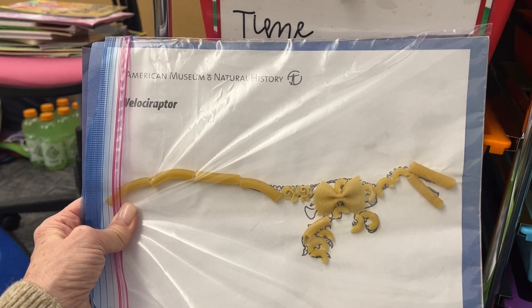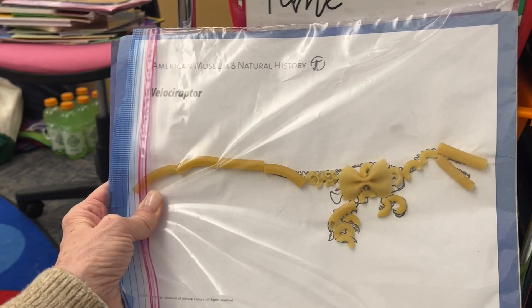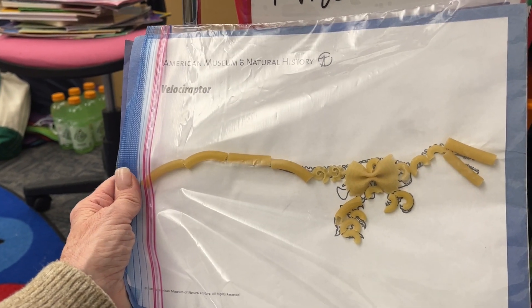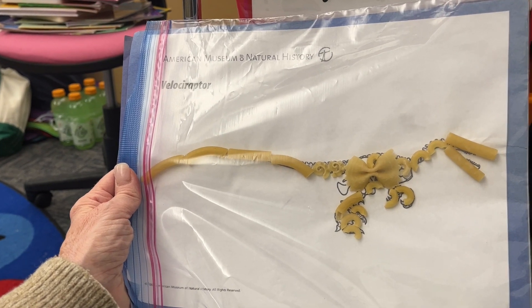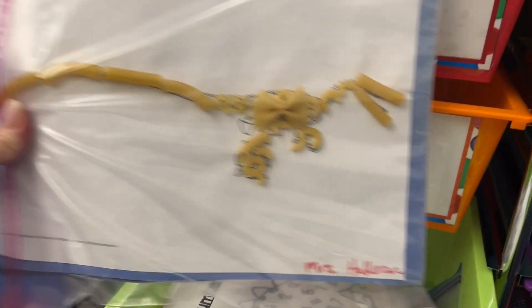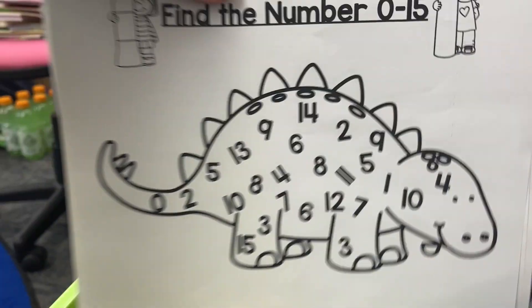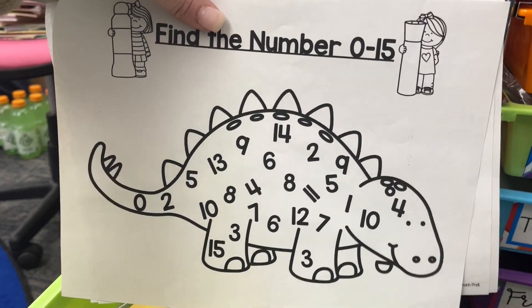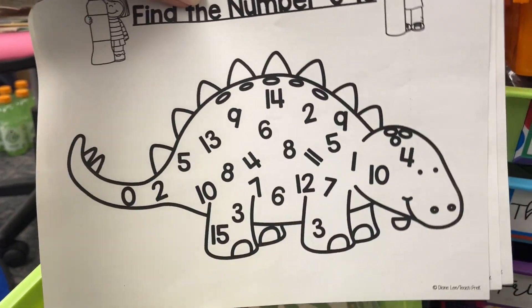I got these images of dinosaur skeletons — I think I have about four different images. I did a Google search for images and printed these out, and then the kids just glue on macaroni and make really fun dinosaurs. I also have a find-the-number activity on a big stegosaurus — I have it set up as zero through 15 for my pre-K, or zero through 10, and zero through five.